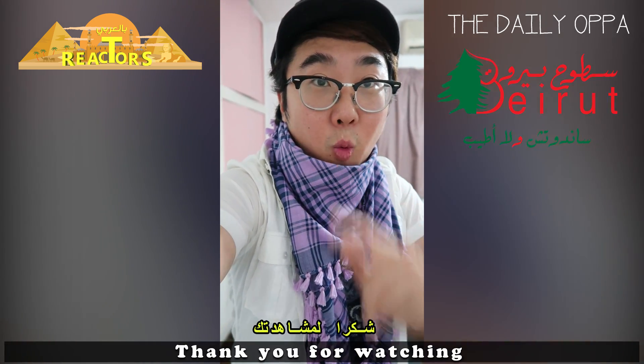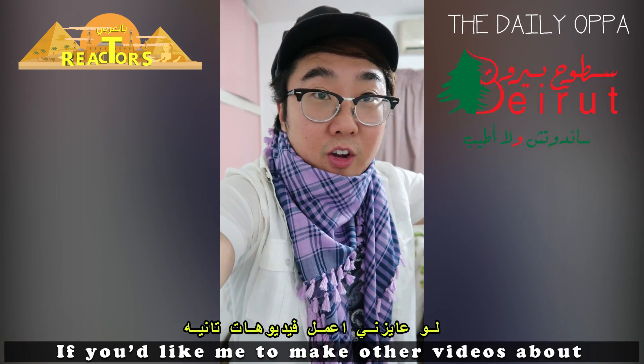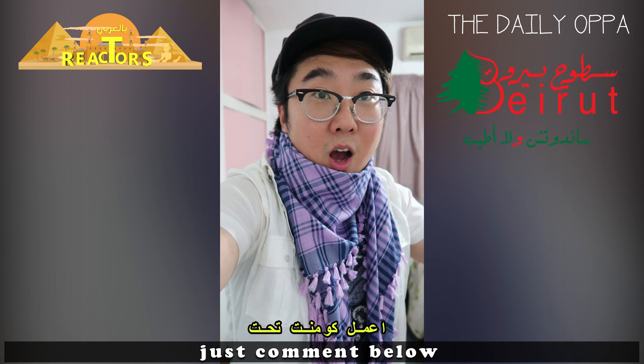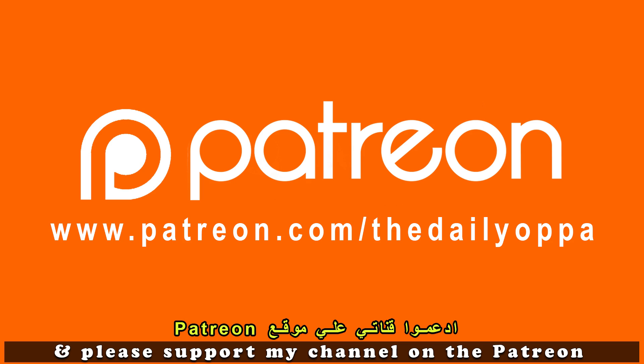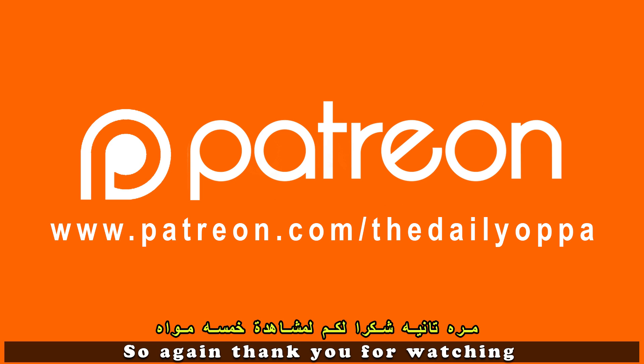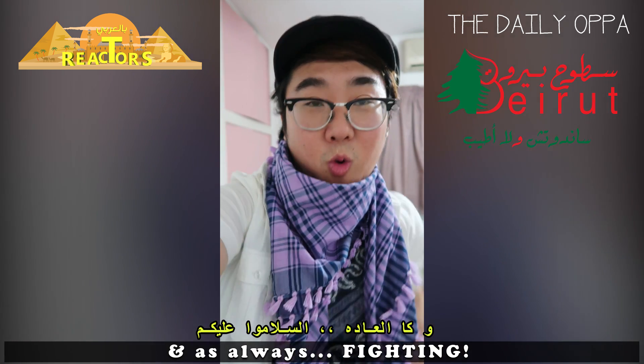So there you go, that's it. Thank you for watching. If you'd like me to make other videos about new things I should try in Egypt, just comment below. Please support my channel on Patreon — the link is in the description. Thank you for watching, and as always, Whiting!